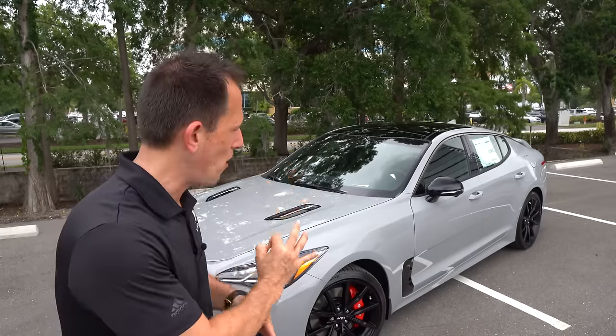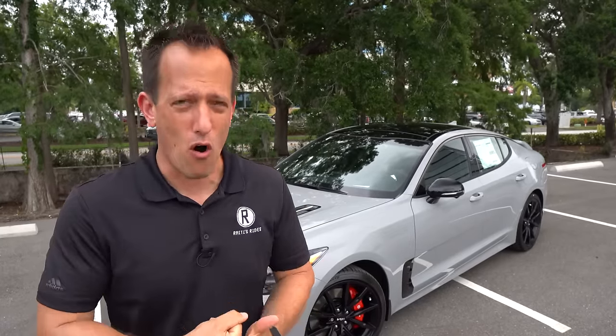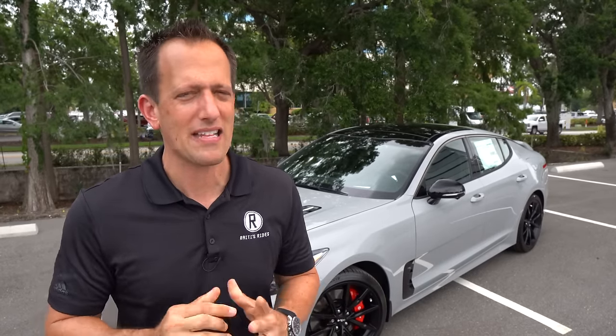It all started back in 2018. Now we kind of take them for granted because we got the Telluride, the Seltos, the redesigned K5, the Kia Carnival, the upcoming Sportage — but like I said, it all started with this Sportback sedan. For 2022, there are some changes and updates, and what they decided to do to sweeten the pot is bring this Scorpion edition.